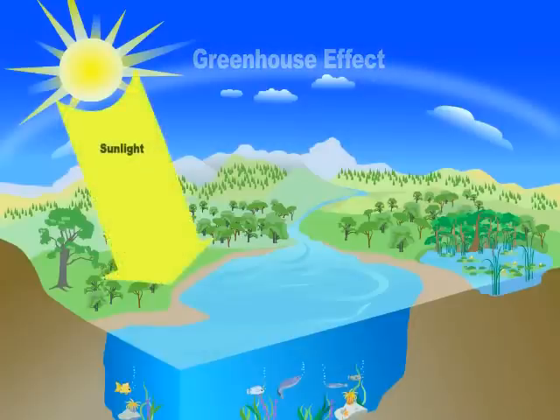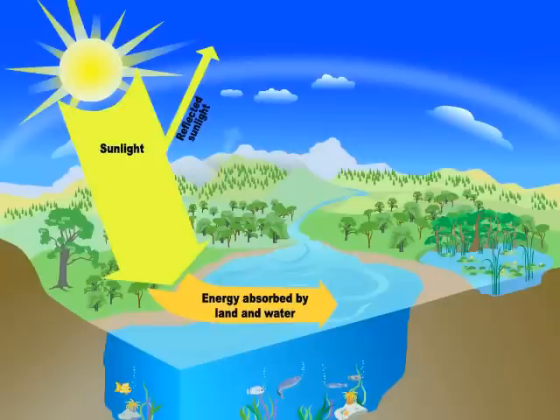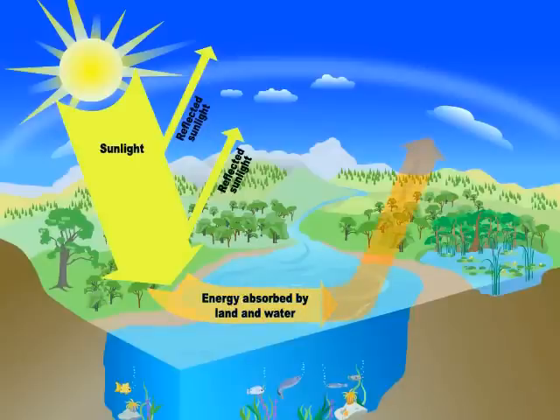It all starts with sunlight, which is a form of energy. Land and water absorb most of the sunlight that reaches the Earth. The rest is reflected back to space. The Earth's surface warms up, then gives off energy in a different form, called infrared radiation.